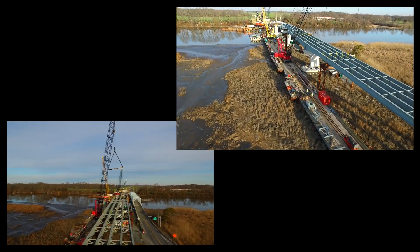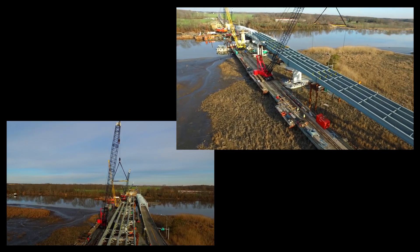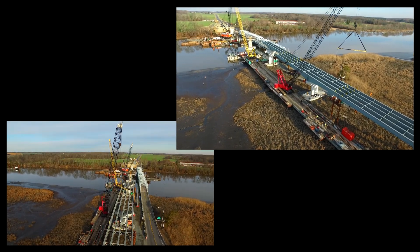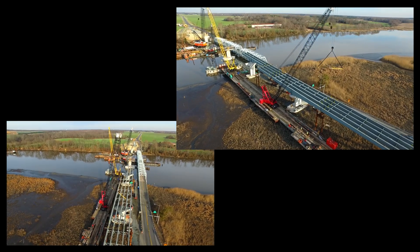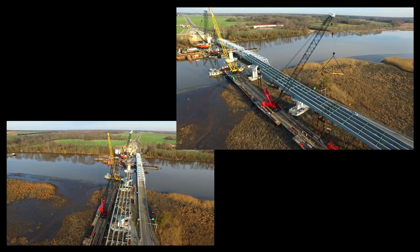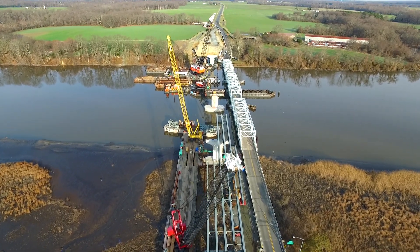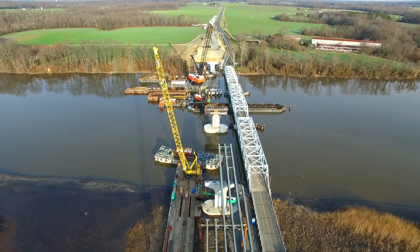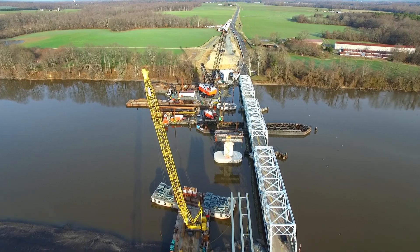We can see the bladders are being installed. At the end of the Omega trestle, a supply barge full of additional bladders efficiently maintains the workflow.